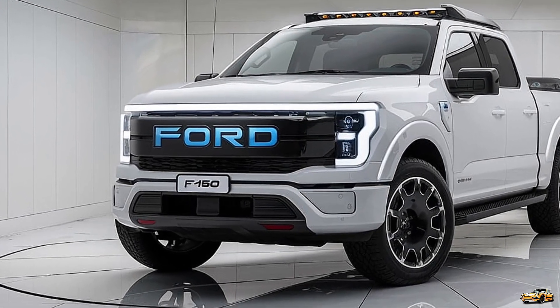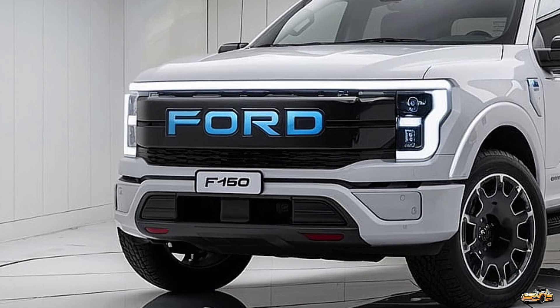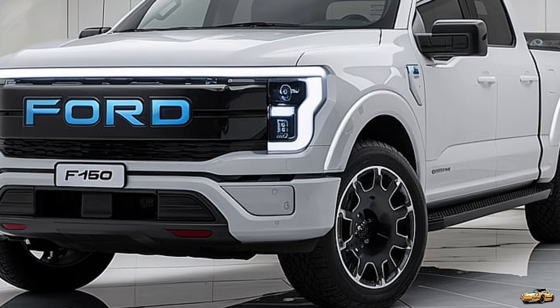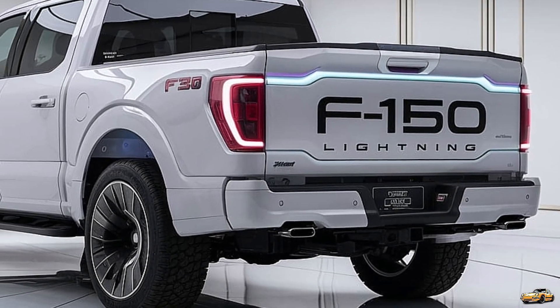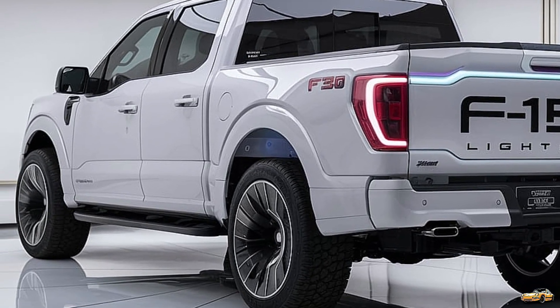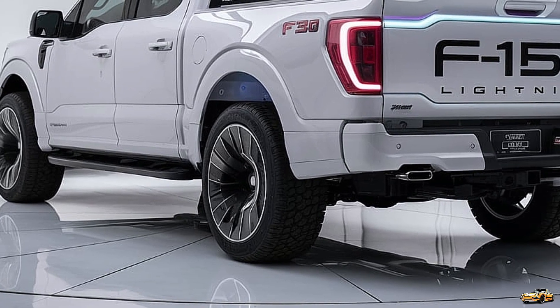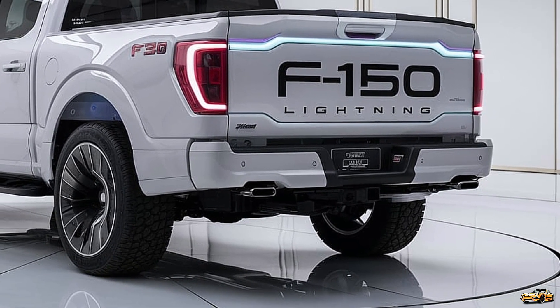Now that we've explored the specs and features, let's take a look at some of the latest reviews from automotive experts and enthusiasts. Many are praising the 2025 Ford F-150 Lightning for its impressive blend of performance and practicality. Motor Trend highlighted how Ford has managed to keep the F-150's rugged appeal while transitioning to an electric powertrain, noting that the truck doesn't compromise on its workhorse capabilities, making it a viable option for traditional pickup truck buyers.